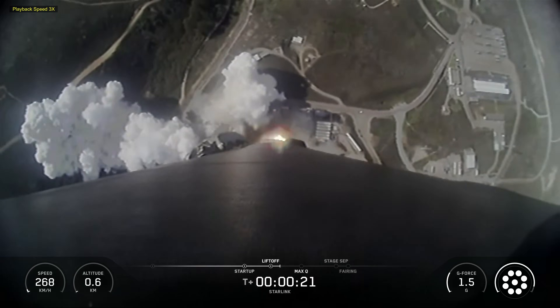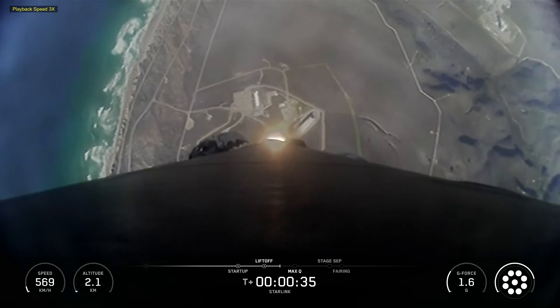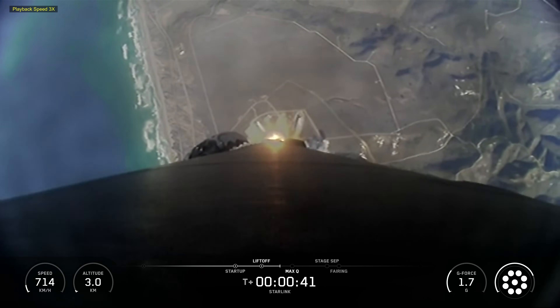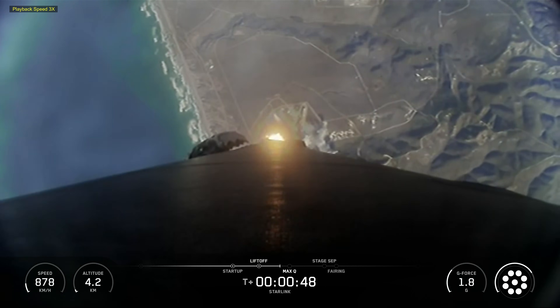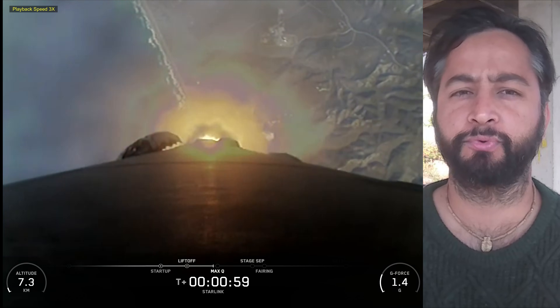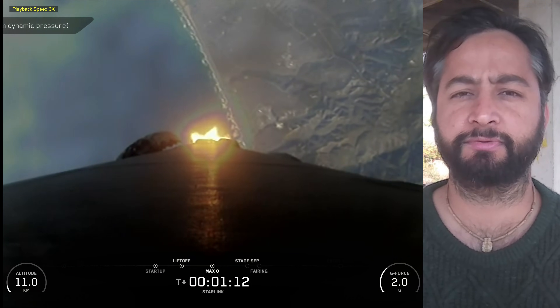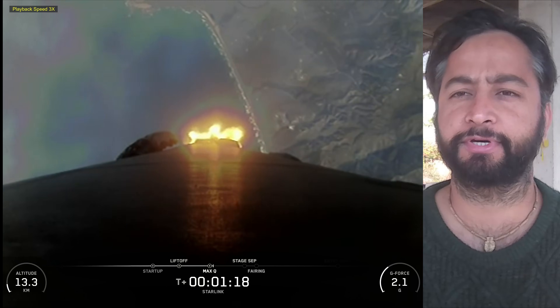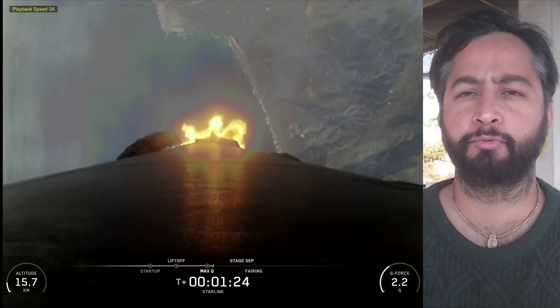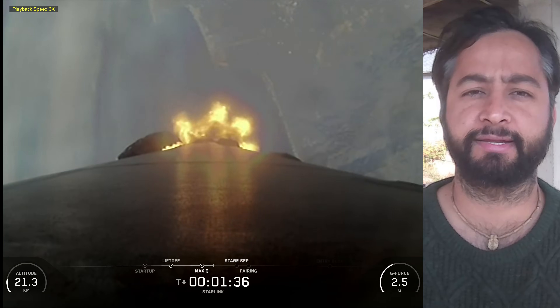Hello friends, SpaceX Starlink Mission 11-25. On Thursday, December 4 at 12:42 PM Pacific Time, SpaceX's Falcon 9 rocket launched 28 Starlink satellites to low Earth orbit from Space Launch Complex 4E at Vandenberg Space Force Base in California. This was the fourth flight for the Falcon 9 first stage booster supporting this mission, which previously launched Sentinel-6B and now three Starlink missions.